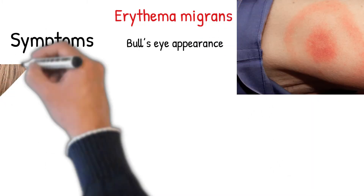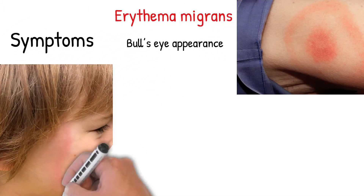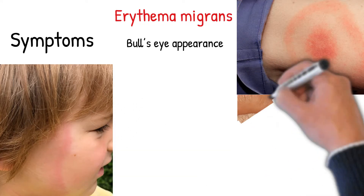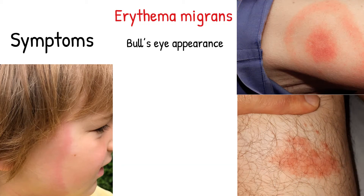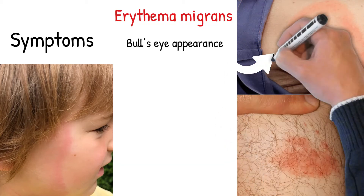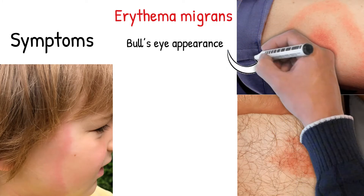The rash is typically neither itchy nor painful. The lesion has a bullseye appearance with a small fluid-filled blister in the center at the site of the tick bite, surrounded by a red expanding lesion with concentric circles. Presence of this lesion alone is enough to begin treatment without laboratory confirmation. The rash resolves within several weeks even without treatment.